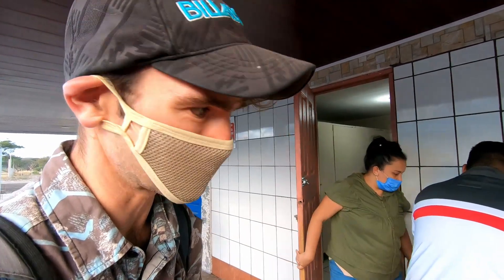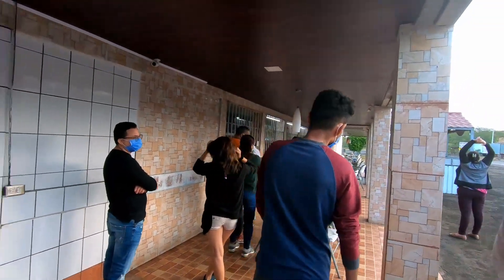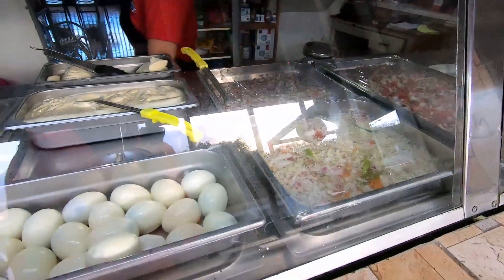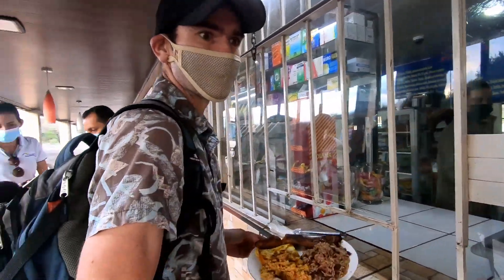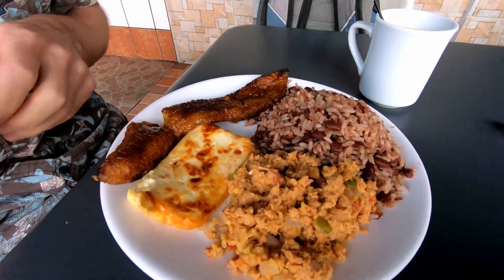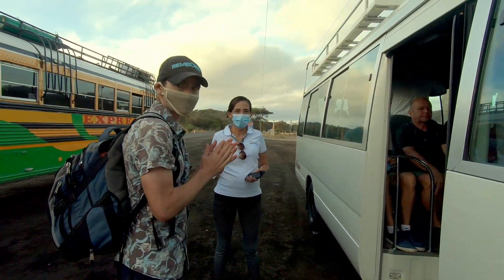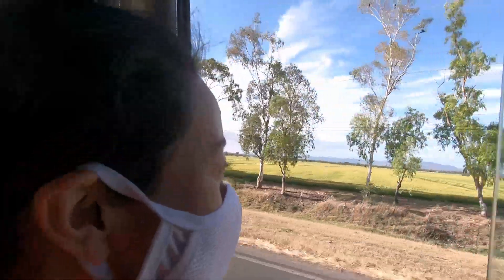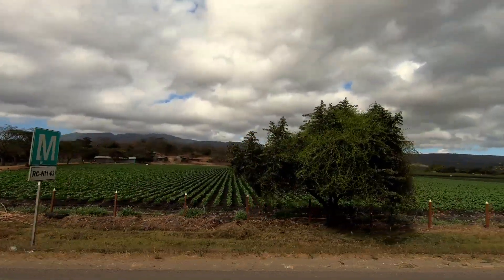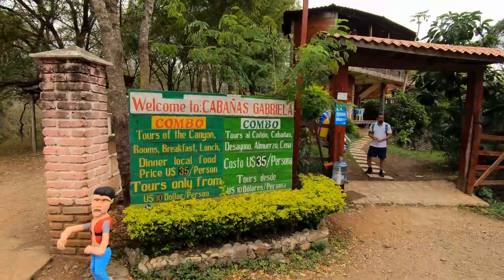There are toilets and we're going to get in line for breakfast. We've got eggs, cheese, and maduro — sweetened banana. The base for our tour was Cabanas Gabriela, which is located right next to Somoto Canyon.